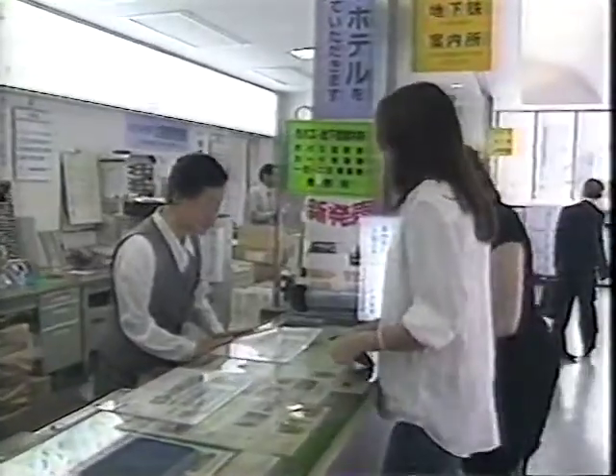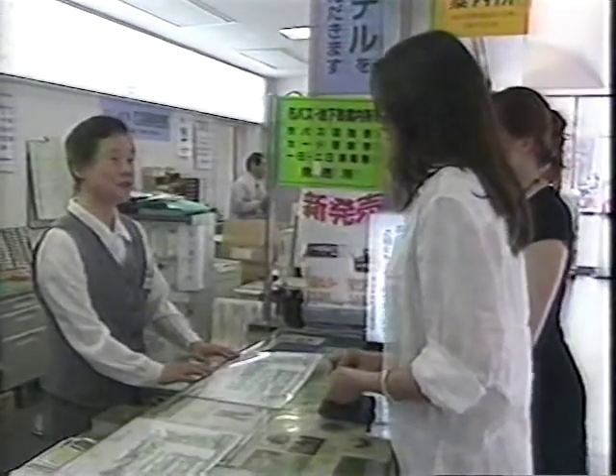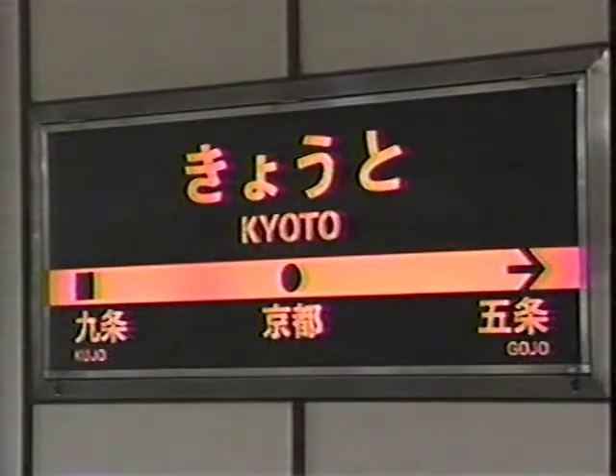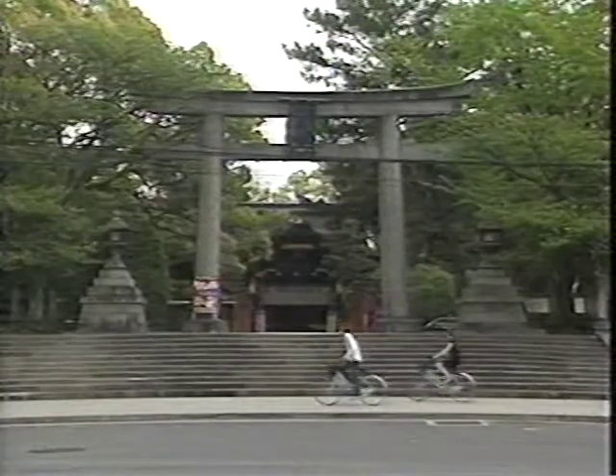Kyoto is quite spread out, but transportation is excellent. Your best buy is a one-day pass, which allows unlimited bus and subway travel for the low price of just 1,200 yen, or about 10 US dollars. At around a thousand yen a day, a rental bicycle is a great way to get around.